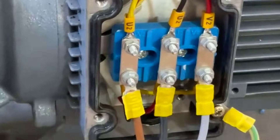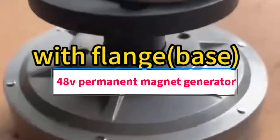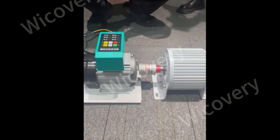Hi guys, welcome to my channel. Are you looking for the best 48V permanent magnet generator? In this video, we will look at some of the 5 best 48V permanent magnet generators on the market.